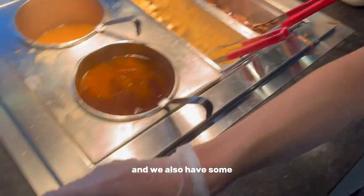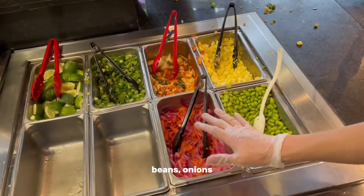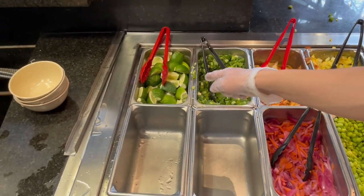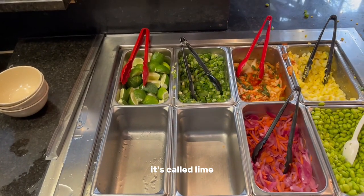And then we also have some beans, onions, eggs, kimchi, green onions, and lemon — wait, that's not called lemon, right? It's called lime. Lime, yeah.